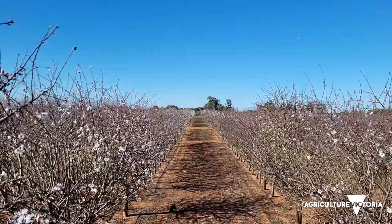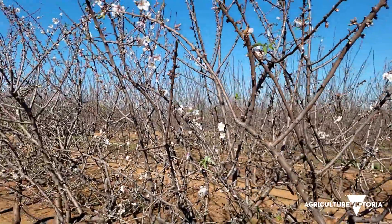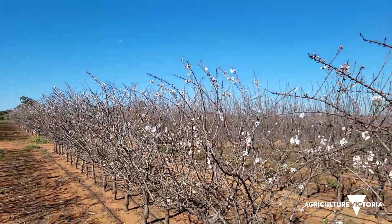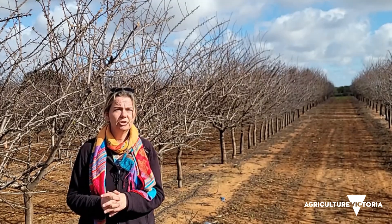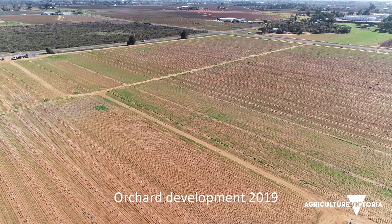We selected three Australian varieties, each with its own growth habit — some of them are weeping, some are very upright, and some are very modular. We are also evaluating four different rootstocks: two that are dwarfing and two that are generally used in the almond industry.